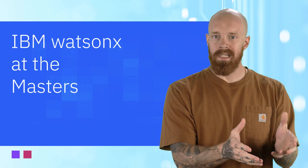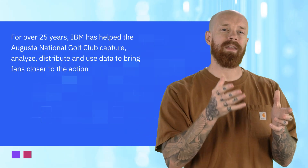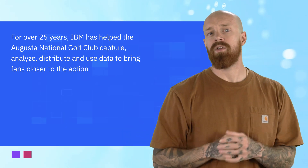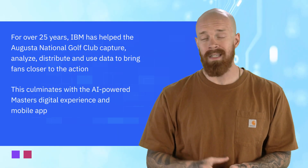At the Masters, storied tradition meets state-of-the-art technology. Through a partnership spanning more than 25 years, IBM has helped the Augusta National Golf Club capture, analyze, distribute, and use data to bring fans closer to the action, culminating in the AI-powered Masters digital experience and mobile app.